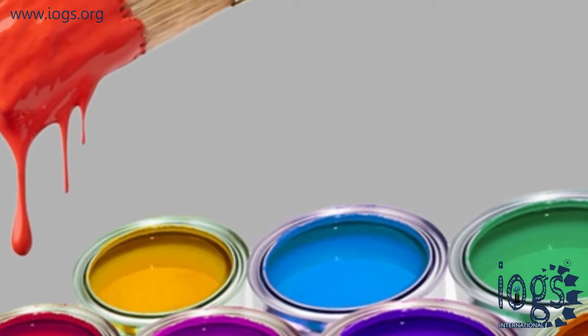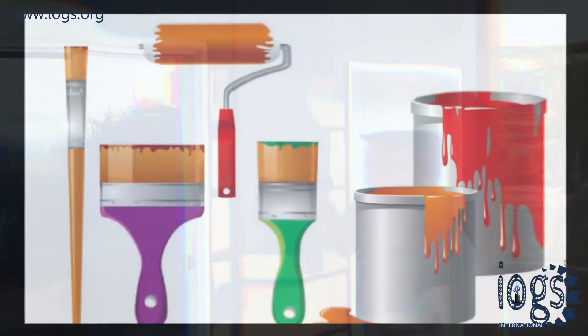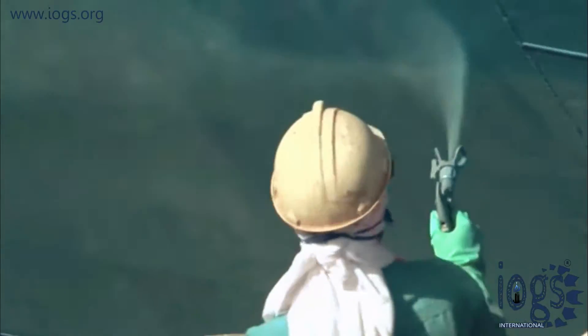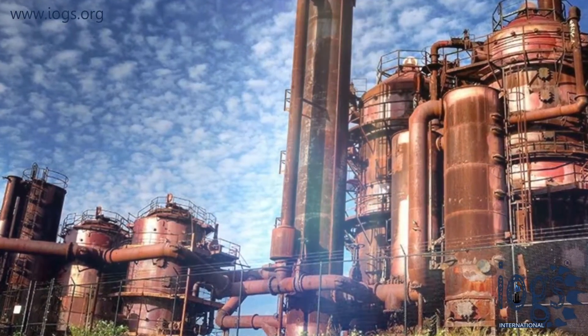Paint is primarily formulated for decorative purposes, such as painting walls of buildings, rooms, houses, and so on. Moreover, it is mostly applied by brush or roller, whereas coatings are put on mainly by spray and refer to materials designed for industrial use to protect resources against the damage caused to metal by corrosion.